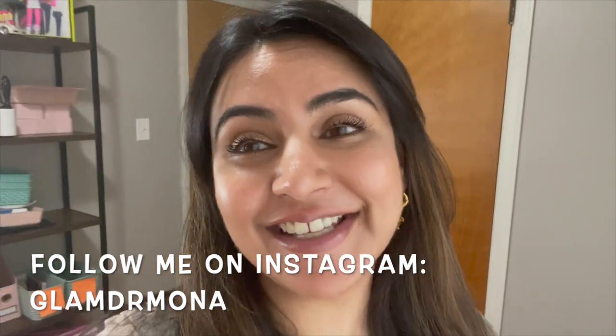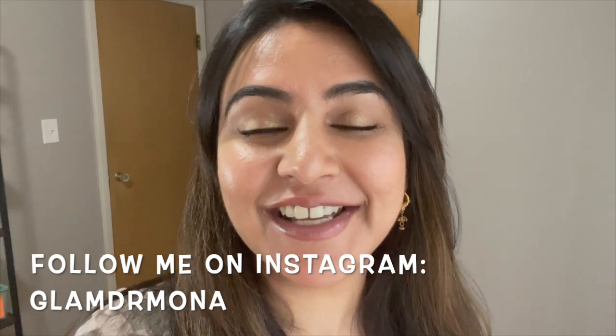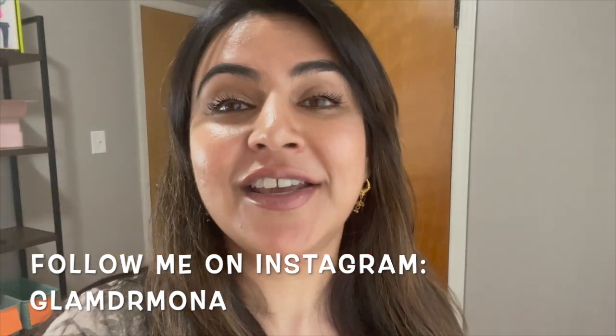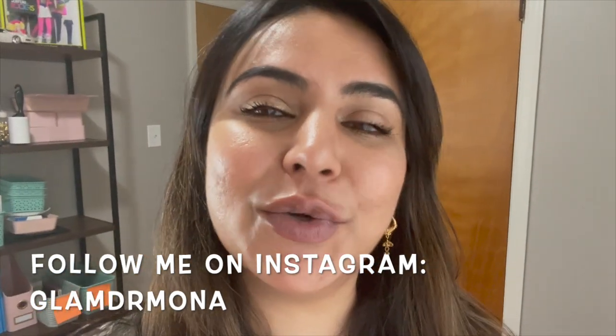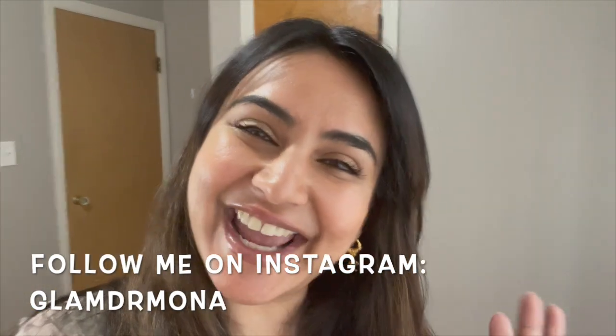Alright guys, that is the end of this decluttering video. I hope you guys enjoyed it - if you did, give it a thumbs up. Don't forget to subscribe to my channel if you're not subscribed, and hit that bell notification button because I don't upload on a regular basis. When I do upload, you will be notified and you can watch. I will see you all very soon. Thanks, bye!